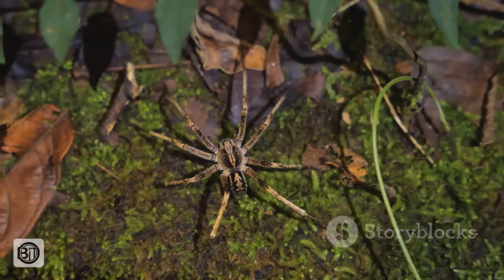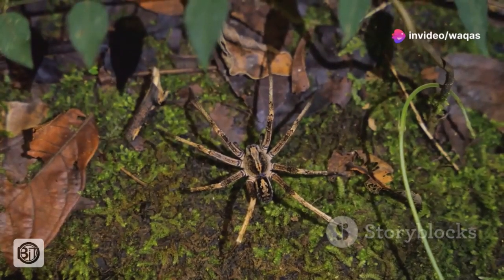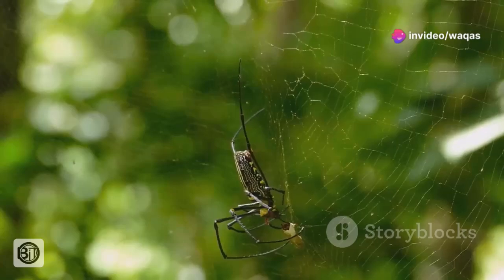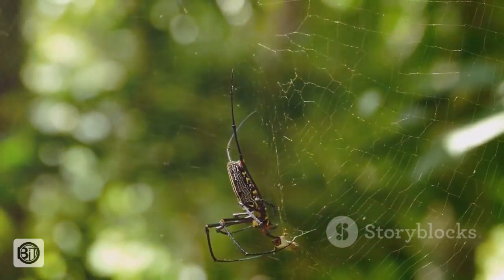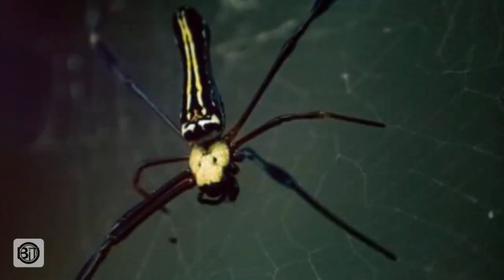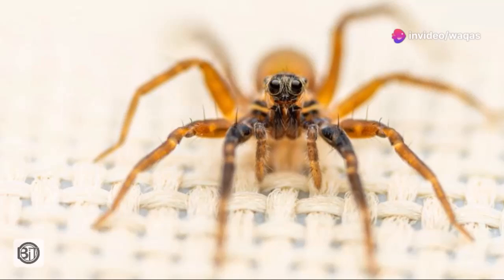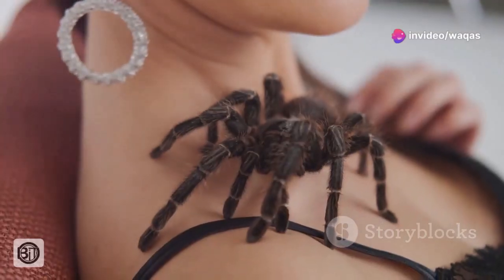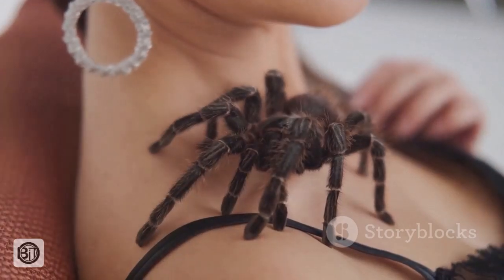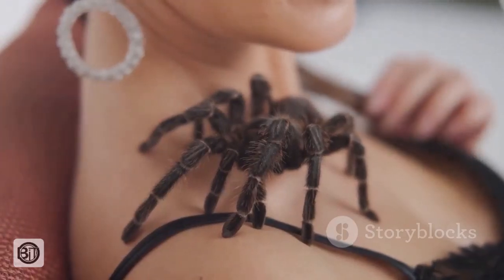The Goliath bird-eater is a marvel of adaptation, possessing a suite of physical characteristics that allow it to thrive in its rainforest home. Its most striking feature is undoubtedly its size. With a leg span reaching up to 11 inches, or about the size of a dinner plate, it claims the title of the world's largest spider by leg span. Adding to its already imposing presence is its weight, with females — typically larger than males — tipping the scales at over 6 ounces, equivalent to a hefty hamster.